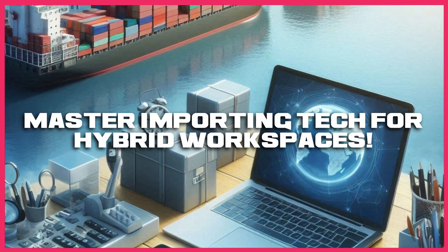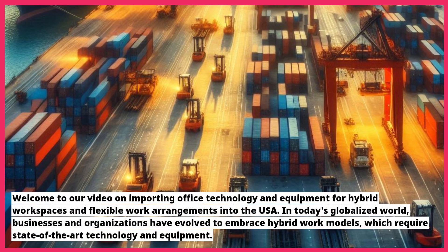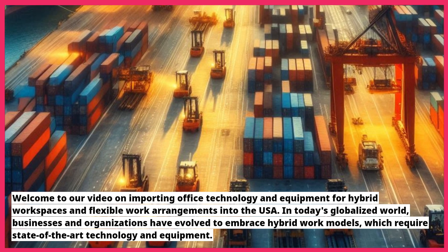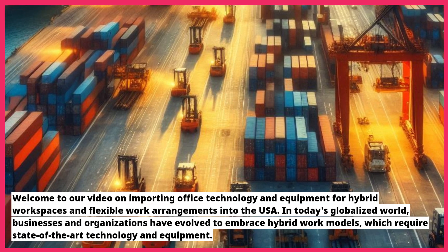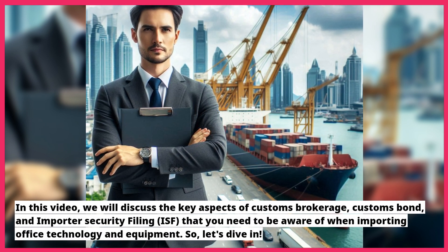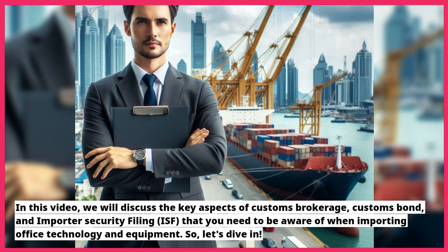Welcome to our video on importing office technology and equipment for hybrid workspaces and flexible work arrangements into the USA. In today's globalized world, businesses and organizations have evolved to embrace hybrid work models, which require state-of-the-art technology and equipment. In this video, we will discuss the key aspects of customs brokerage, customs bond, and importer security filing (ISF) that you need to be aware of when importing office technology and equipment. So, let's dive in.